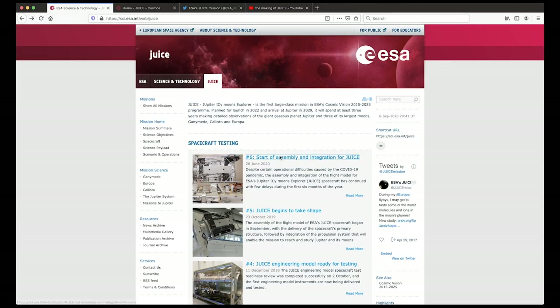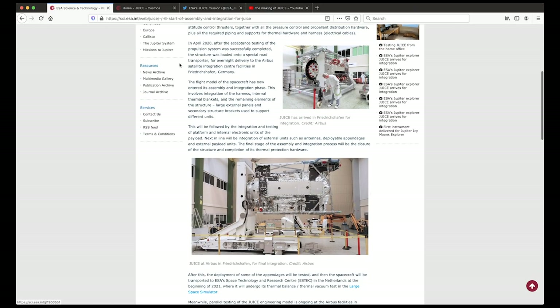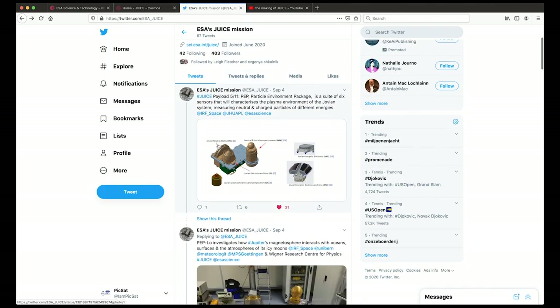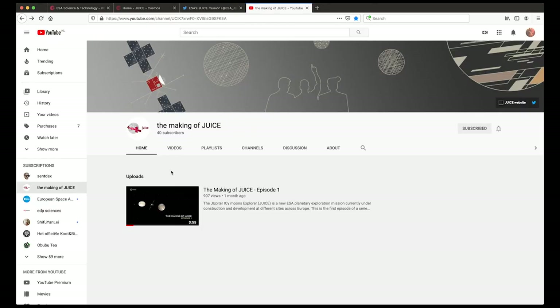In summary, the JUICE mission is proceeding very well. We are all committed to launching on time and all teams are working hard to meet the tight schedule. We are on track to launch in May–June 2022 from Kourou. If you want more information, there are websites, Twitter, and animation videos available. Stay tuned — thanks for your interest and see you soon.